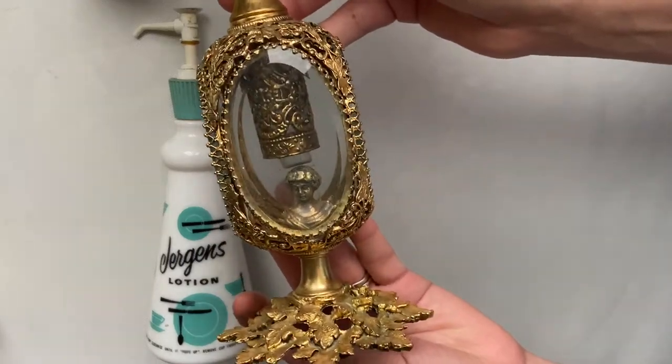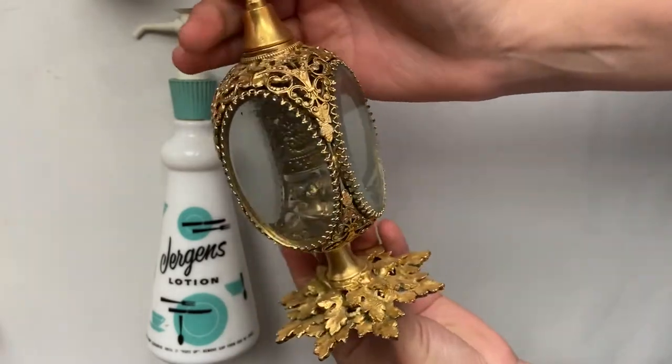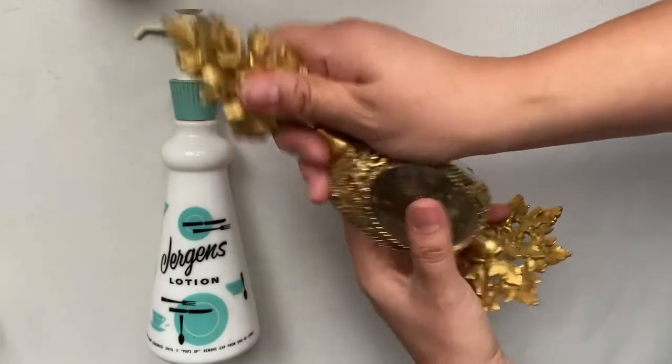It has a little glass vial inside that you would put your perfume in. I couldn't find what company made this, but at the bottom it does say Made in New York.